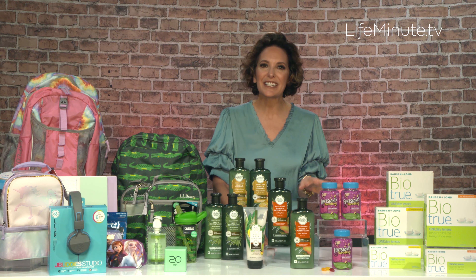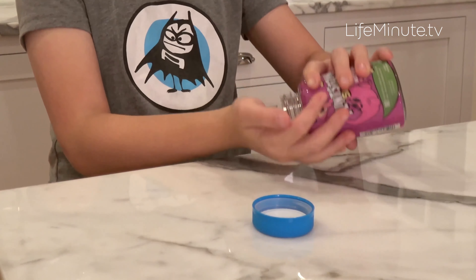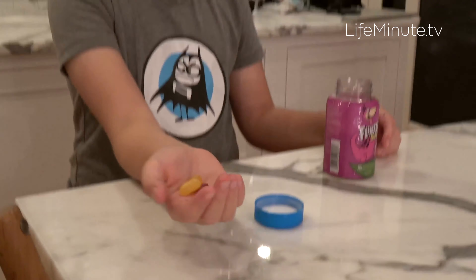They're packed with vitamins A, B6, B12, C, and E. No high fructose corn syrup or artificial sweeteners, flavors, or colors. My kids just love them. Get them right at Target.